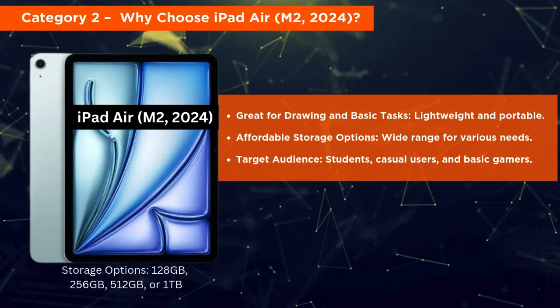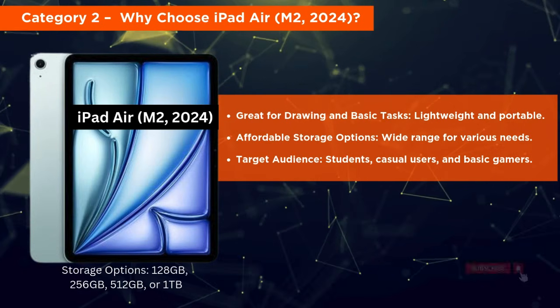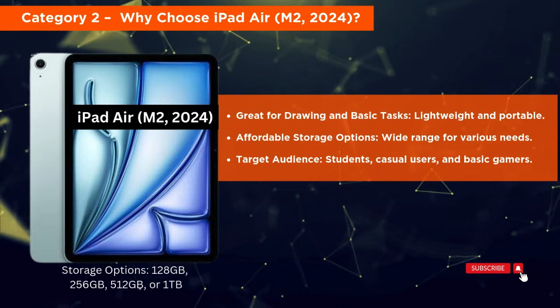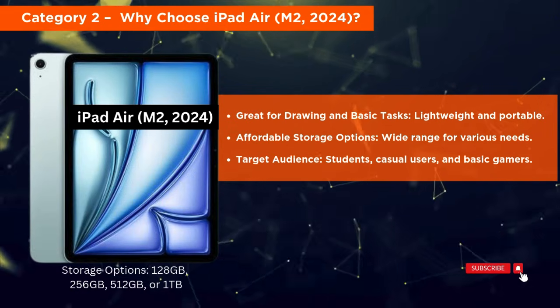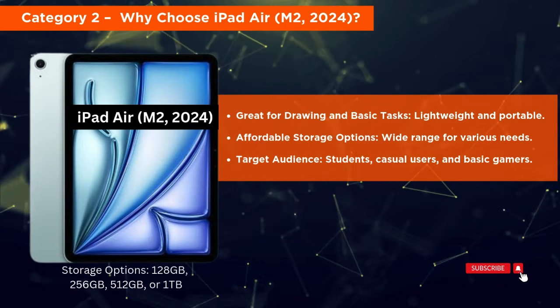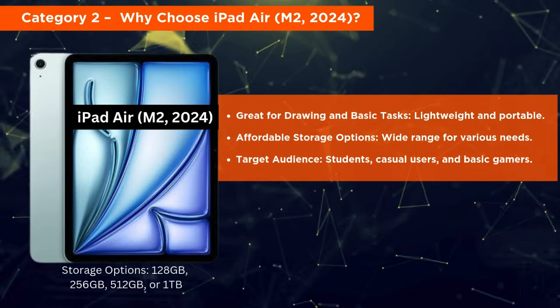Why choose iPad Air M2 2024? The iPad Air is great for drawing, schoolwork, media, and gaming. We recommend 256GB or 512GB for versatility, while 128GB works for light users with smaller storage needs.